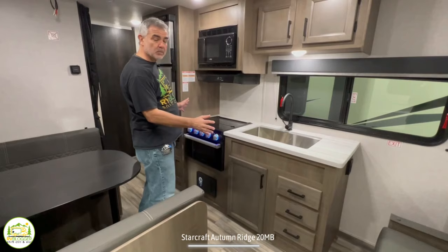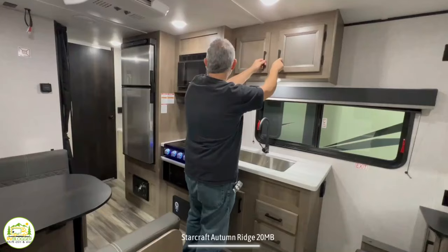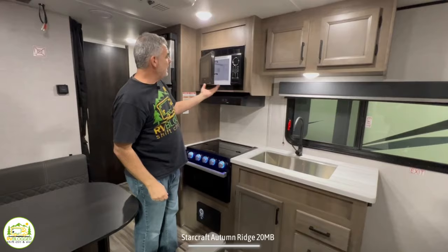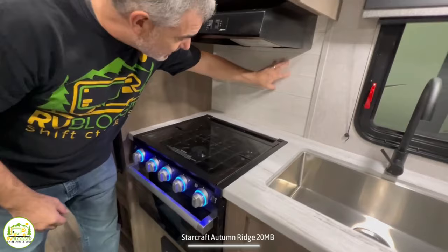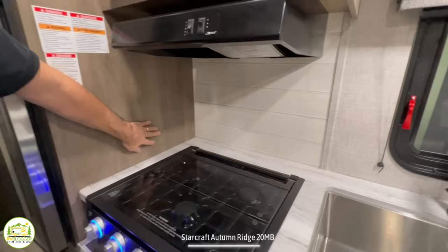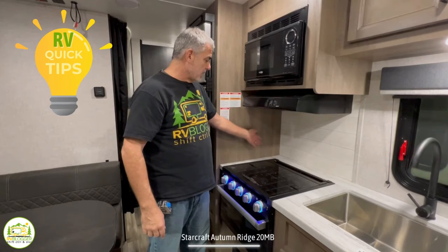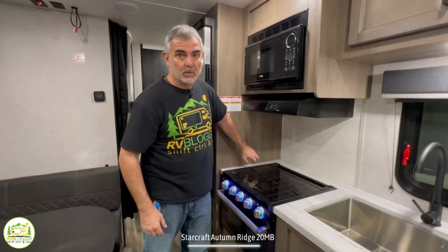Here we are at the inline kitchen where all appliances and fixtures are in line. Up top is a good-sized cabinet for storage, then a regular microwave oven that fits a standard plate easily. Below that is a three-burner propane stove. There is a small backsplash behind the stove but nothing on the side, so food could splatter on the cabinet. You might want to store a cutting board there or add peel-and-stick tile from Home Depot to create your own backsplash and protect the cabinet.